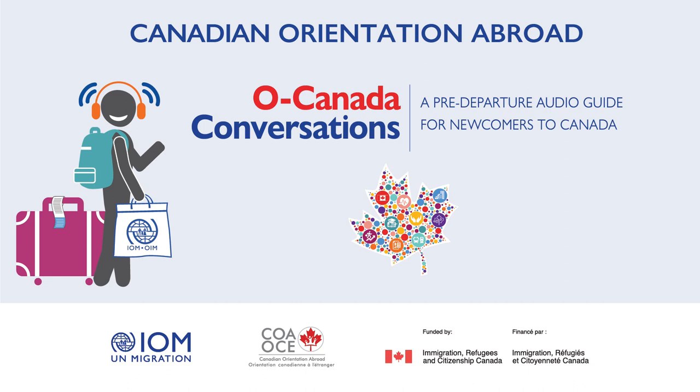In this dialogue, Sadia visits a second-hand store with her sponsor. They talk about different kinds of stores in Canada, such as second-hand stores, pharmacies, home improvement stores, and grocery stores. They also talk about income tax reports that need to be filed every year.